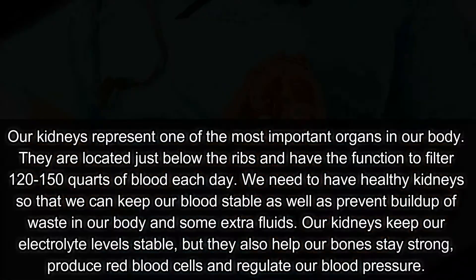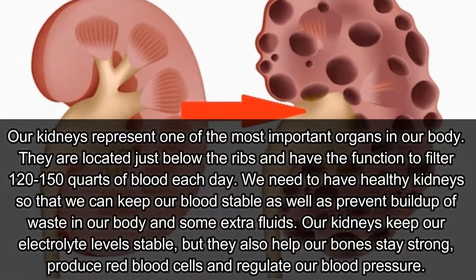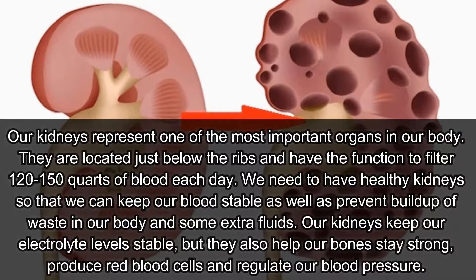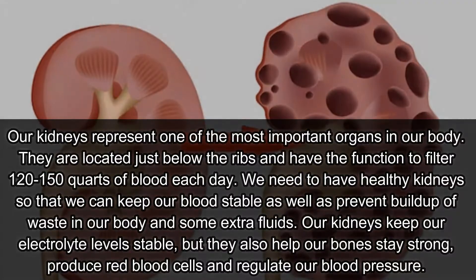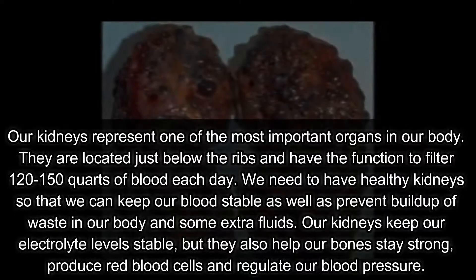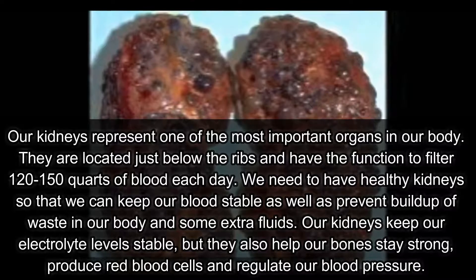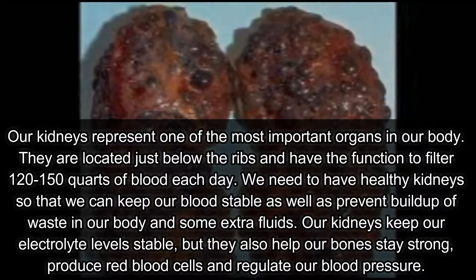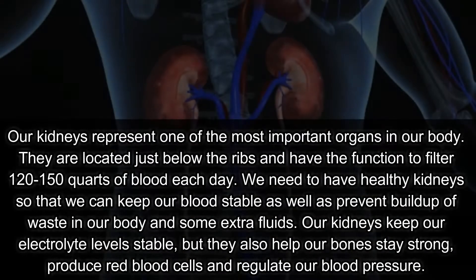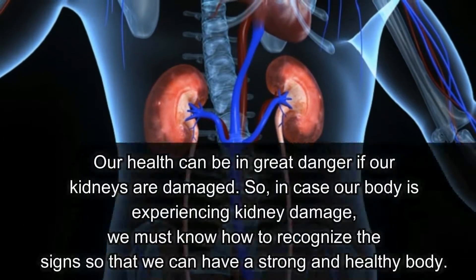Our kidneys represent one of the most important organs in our body. They are located just below the ribs and have the function to filter 120 to 150 quarts of blood each day. We need healthy kidneys to keep our blood stable, prevent buildup of waste and extra fluids, and keep our electrolyte levels stable.